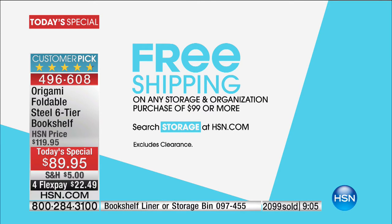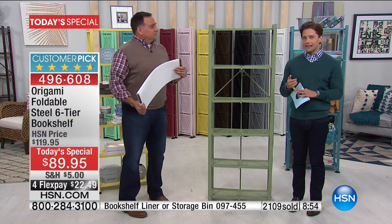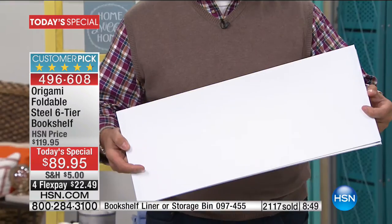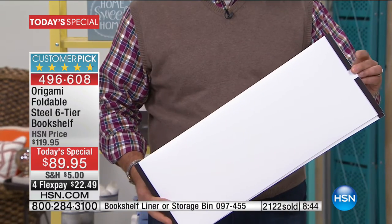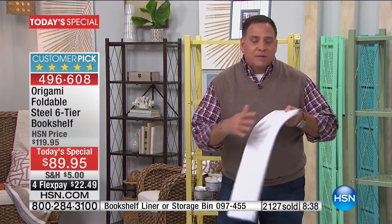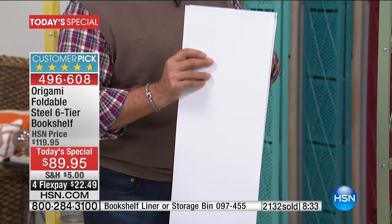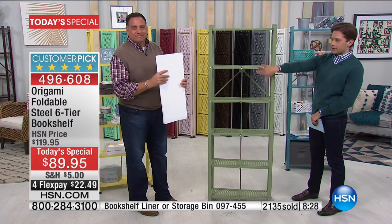Two bookcases — free shipping on both. You would get $70 off your purchases today if you got two bookshelves. The other easy way to get there is with our bins and liners. These are nice heavy plastic liners — they have magnets on the bottom that actually stick to the shelves because these are steel shelves, so they're not going to move. You get a set of six in a choice of white, black, or clear. It's $20 for six liners because you've got six shelves.